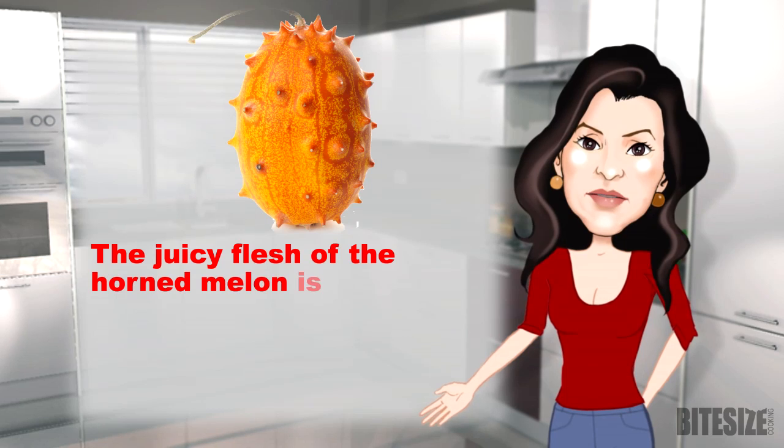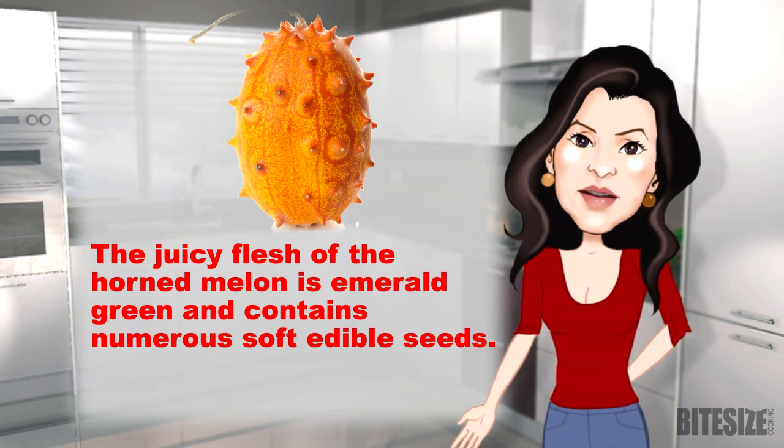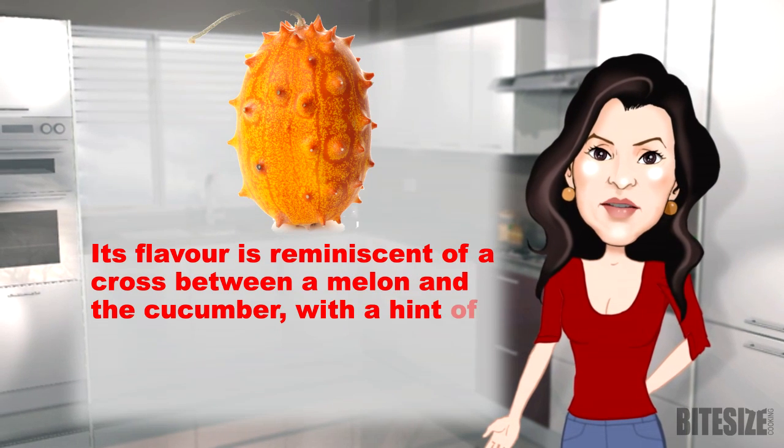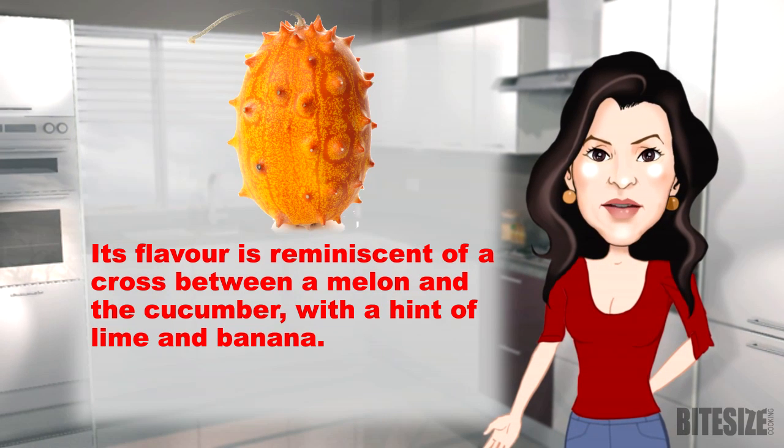The juicy flesh of the horned melon is emerald green and contains numerous soft edible seeds. Its flavour is reminiscent of a cross between a melon and a cucumber, with a hint of lime and banana.